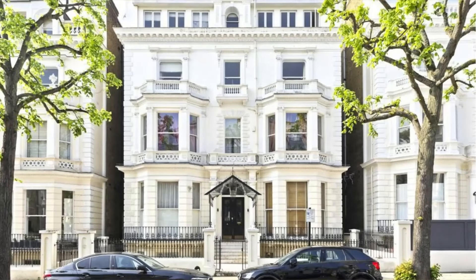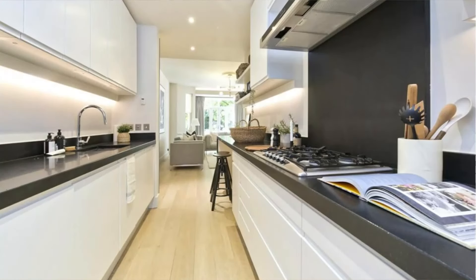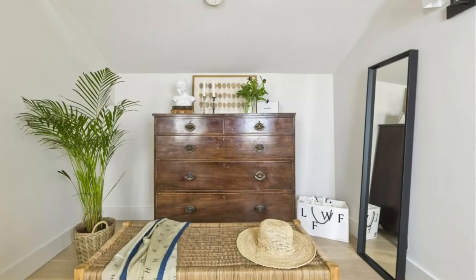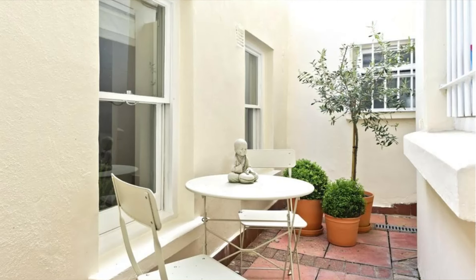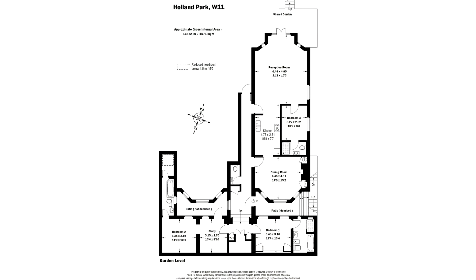The exterior of these properties looks amazing, and this one looks very inviting and full of character. Inside, the ceiling height looks great, and for me the biggest and most unique feature of this property has got to be the garden. In central London, a garden is like gold dust. Looking at the floor plan, it's 1,500 square feet for a three-bedroom with a study, which is interesting in comparison to the other two properties.